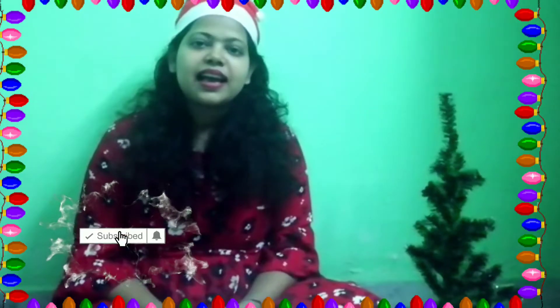I purchased it from Gori Hut because it is nearby me. Now I am going to decorate it with some accessories and make it look like a Christmas tree. So let's get started.